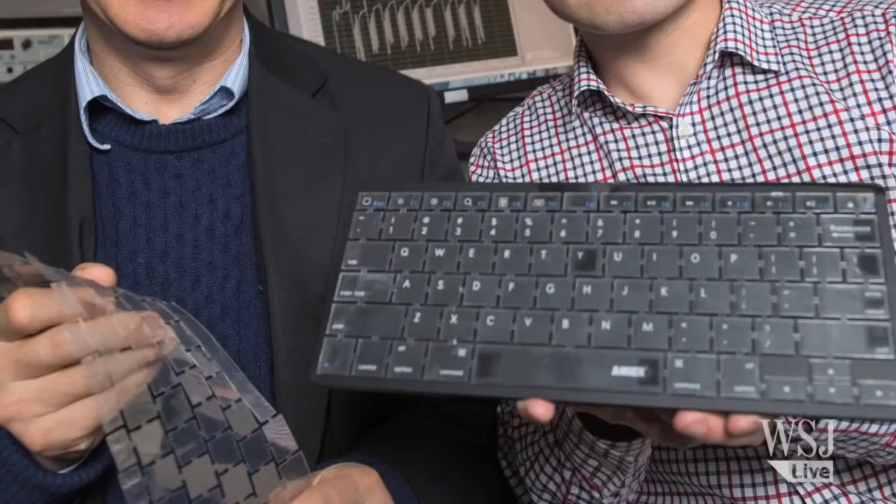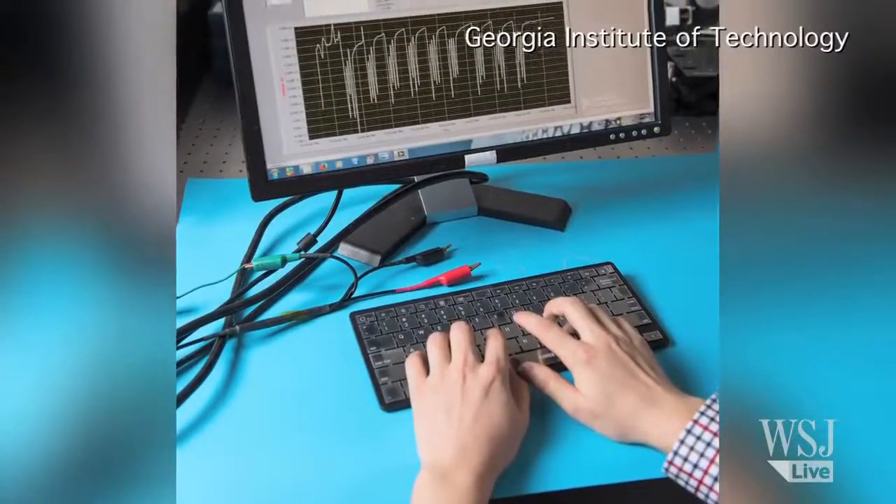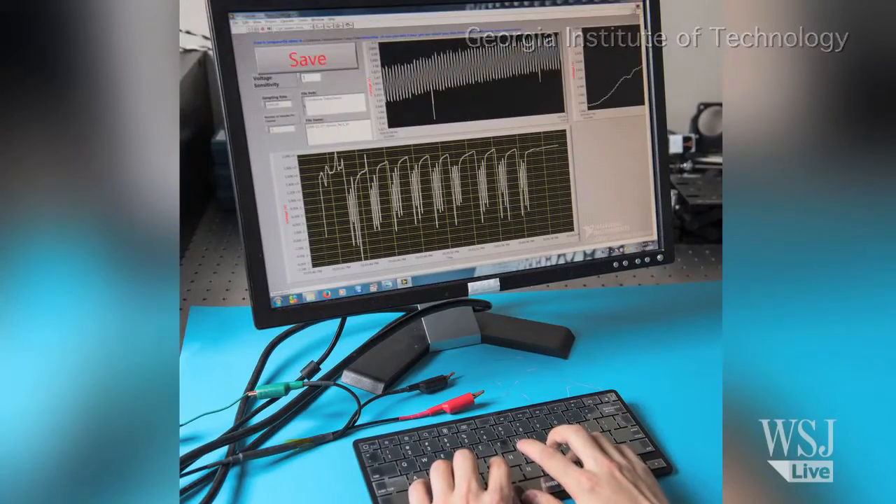In the search for ways to improve password security, a team of researchers from Georgia Institute of Technology, University of California, and China have developed an intelligent keyboard that learns to identify who's typing based on their typing patterns.